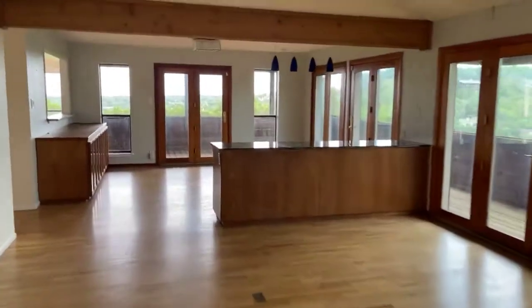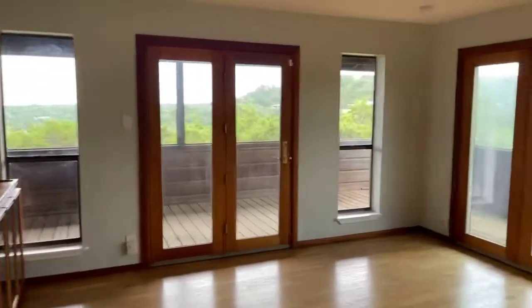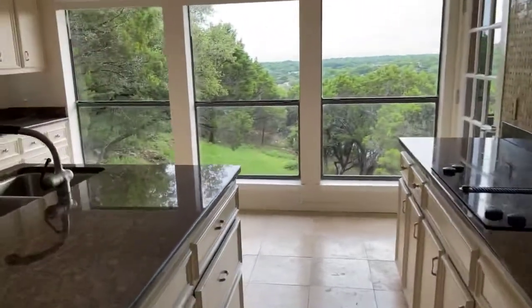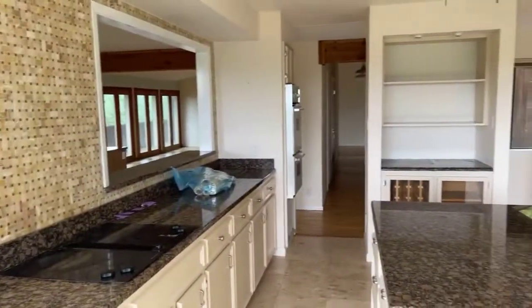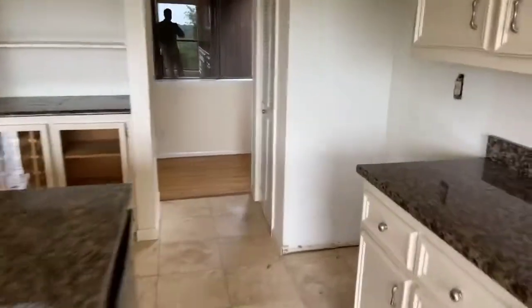There are great views from every room in this place. Coming into the kitchen — gorgeous space. To give you a little taste of some of the views here. We even have the original plans to the house. Exit to the washer/dryer room and exit to the two-car carport.